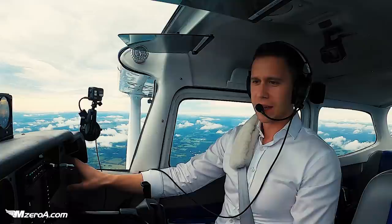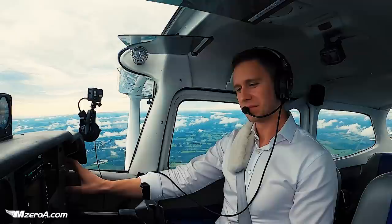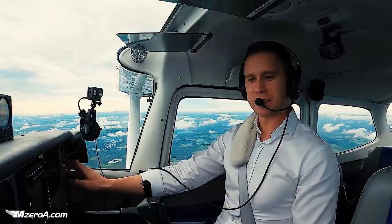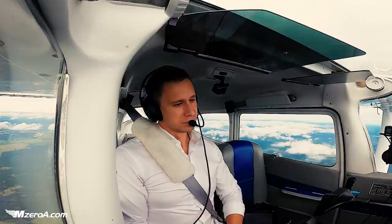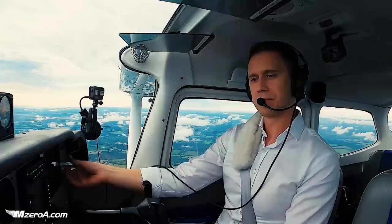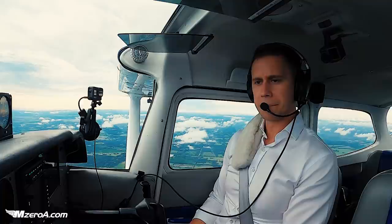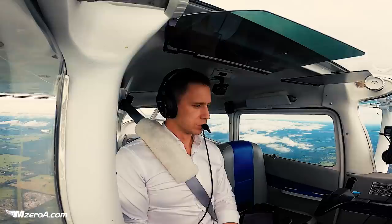18 miles out for visual on 1-8, and now you switched me to tower. I think you forgot I'm only going 90 knots. Evening, Ocala Tower, Skyhawk 23 Mike Zulu, 16 miles out now on the visual for 1-8. 23 Mike Zulu, roger. Report 3 miles from the field, either right base or straight in. We're going to call you 3 miles — looks like I'm set up better for a little bit of a right base.